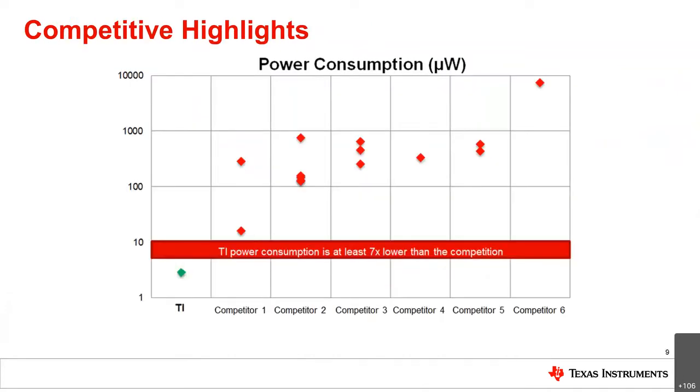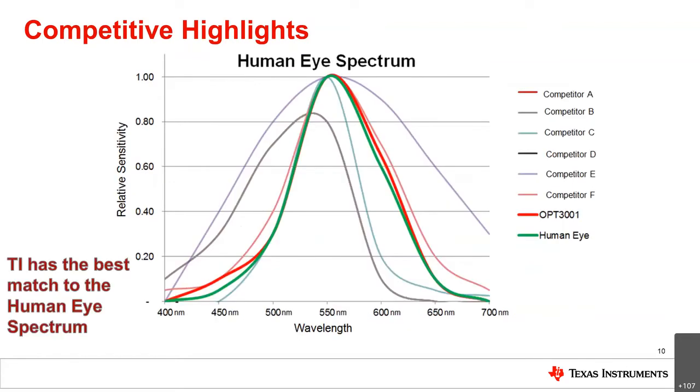As competitive highlights, our portfolio is at least 7 times lower power than the competition, and since this is a logarithmic graph, the actual gap is very large. On the human eye spectrum matching graph, the thick green wave is the human eye spectrum, and our OPT-3000 portfolio shown in red achieves about a 99% match — the best match on the market — ensuring no false reads from light outside the human visible spectrum.